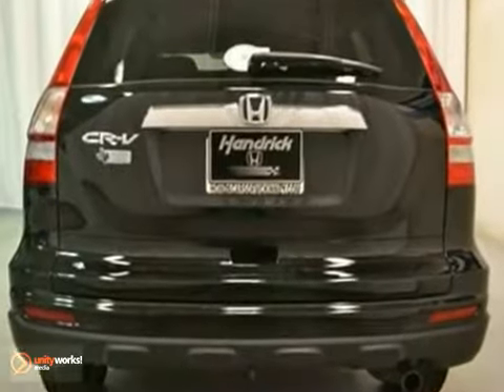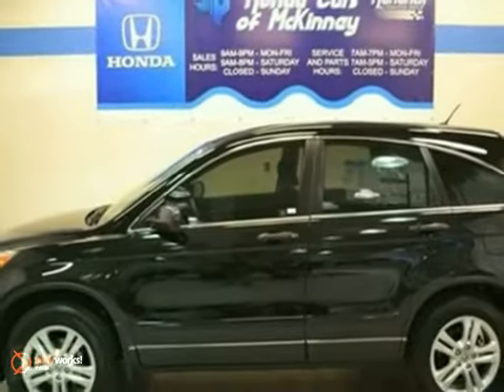And it's offered with a full factory warranty. Don't miss out on this CR-V. Come and see it for yourself today.